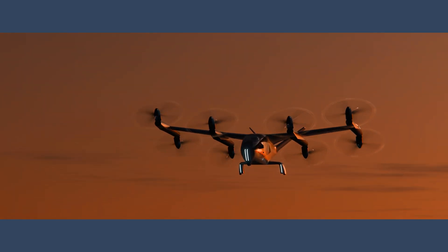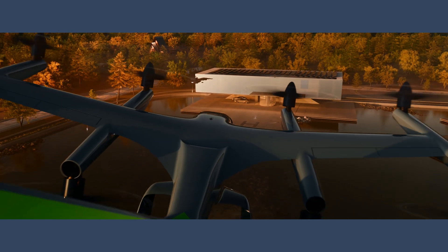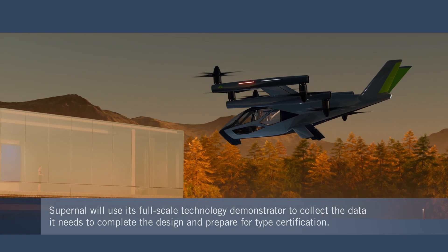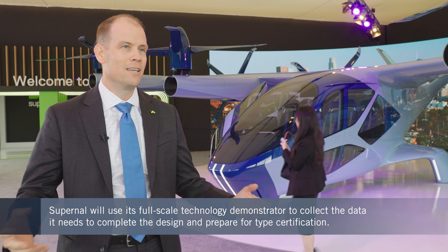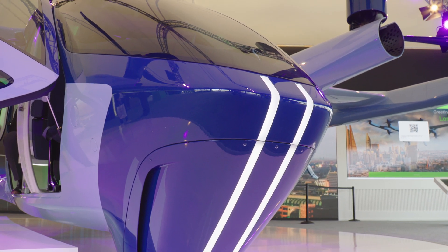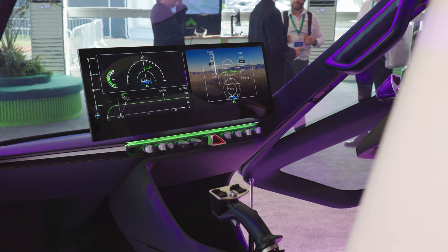Test flights with the technology demonstrator, which recently received its wings from GKN Aerospace, will be critical to finalizing the design of the SA-2 model. We're working through the process to assemble our first technology demonstrator — a full-size aircraft that we will use to go through a ground and flight test program to gather data and refine our design. We're expecting to have that into flight test this year, then transition to the SA-2 configuration as we march down the road to certification to enter the market.